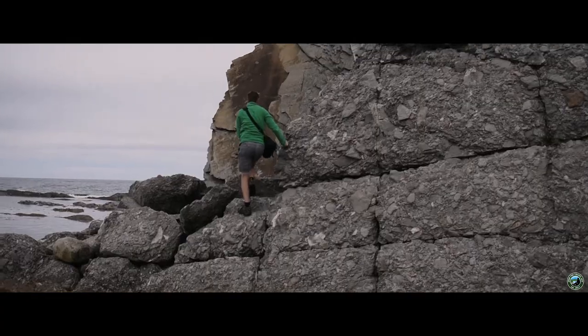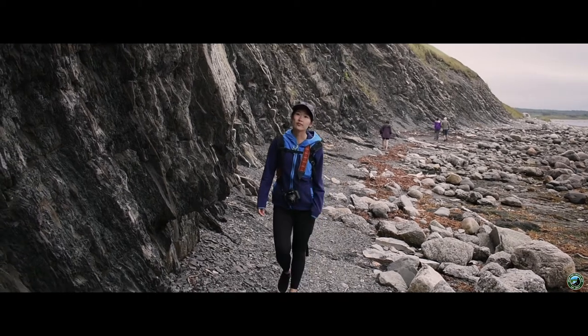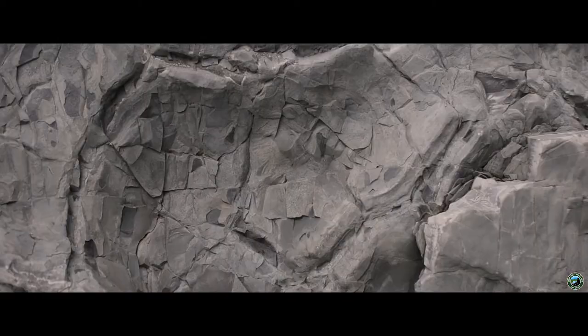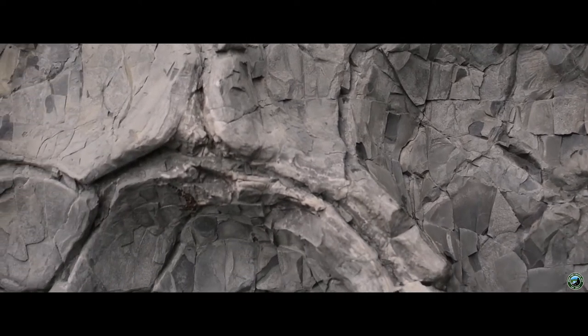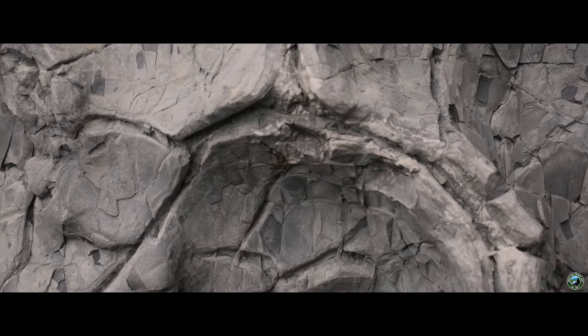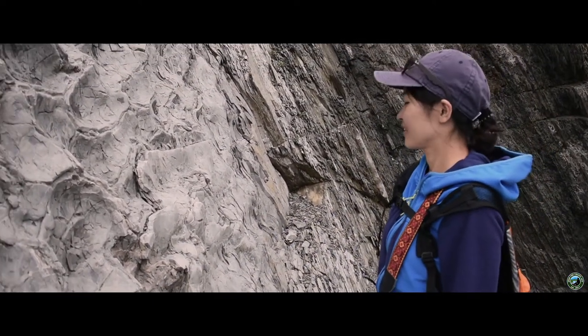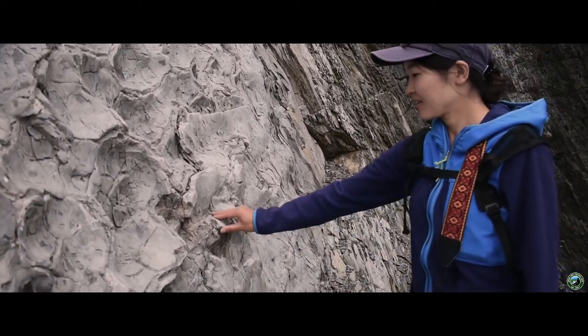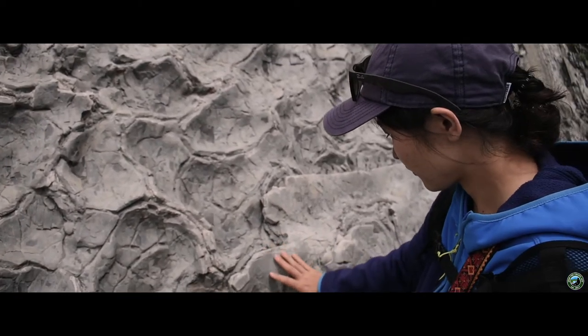I wanted to get a little closer to some of these pieces and see exactly what they're like, because some of it even looks like clay. The closer we got, the more interesting it looked. This rock behind me is really neat — it doesn't even look like real rock, does it? It looks like clay that's been molded. It's pretty amazing, isn't it? So much variety on this planet.